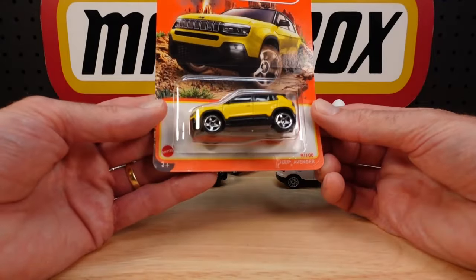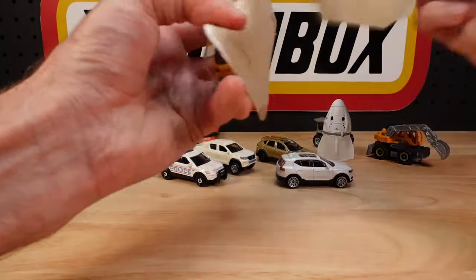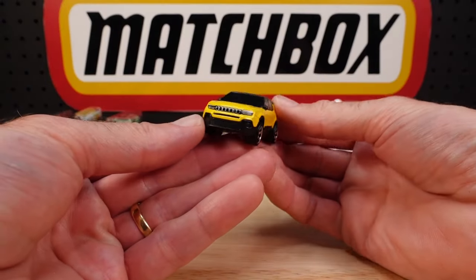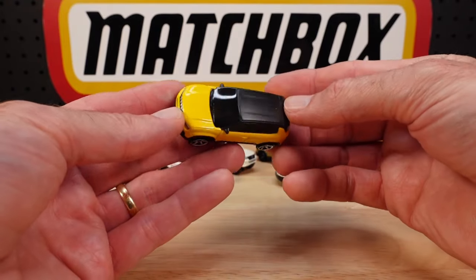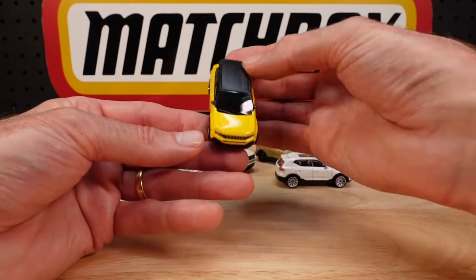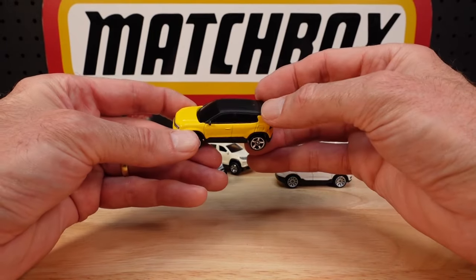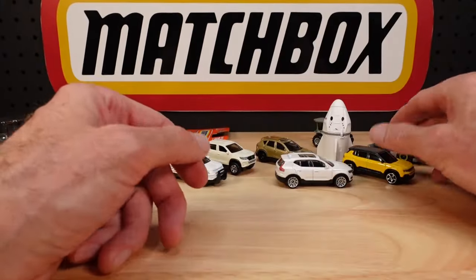Jeep Avenger — I'm pretty sure this is a new casting too. Number 9 of 100 in bright yellow. Canary yellow. Anything bright yellow used to be called canary yellow, and then if you grab a canary and put it up against this, it looks nothing like it. Blacked out windows, so possibly no interior. 2023 Jeep Avenger on the base. It's looking good with the contrast. There is that plasticky sound though — I got a comment about not liking that plasticky sound compared to the old stuff. Point well taken.